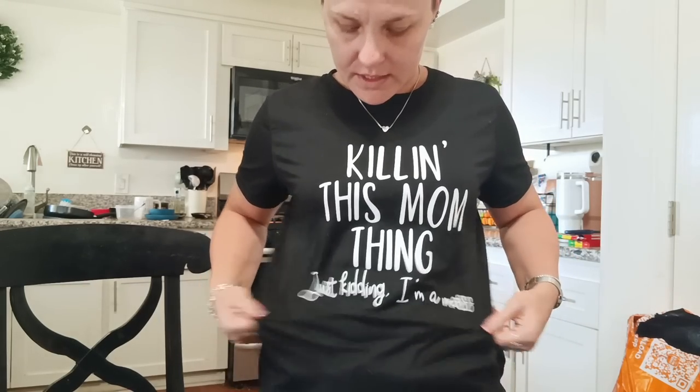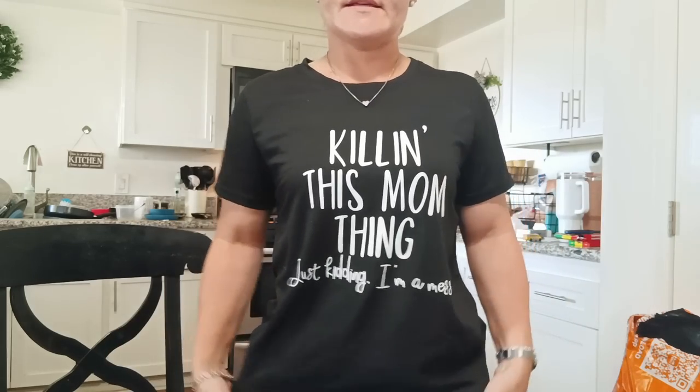I'm going to show you my Temu outfit of the day real quick. I have the t-shirt that says 'killing this mom thing' — just kidding, I'm a mess. It's a size medium and it fits nicely, very comfortable. I'll link this down below as well. And then I have a little silver chain with a heart on it. These earrings came in a set of three — the other two were flower shapes and this one is just a circle post. And then I have my butterfly ring and my four-leaf clover rhinestone bracelet.